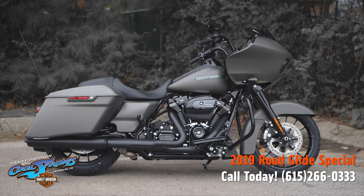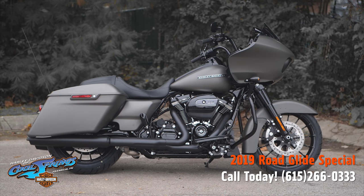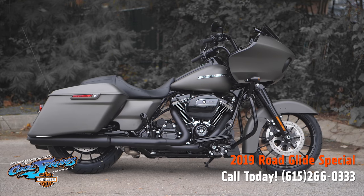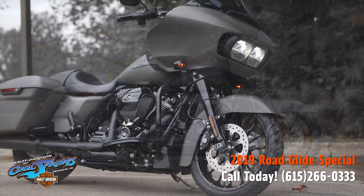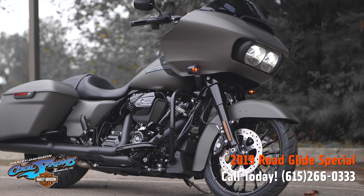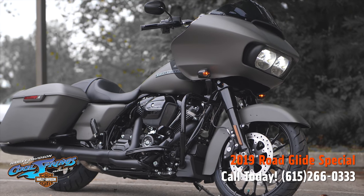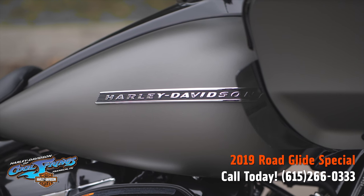This is your old buddy Charlie coming to you from Harley Davidson of Cool Springs. I want to show you a 2019 Road Glide Special. It's our most road-devouring machine and it has gone to a darker place — blacked out and loaded with premium features.